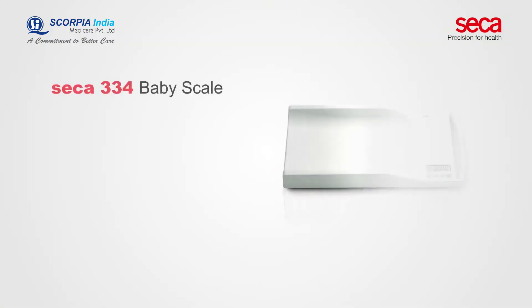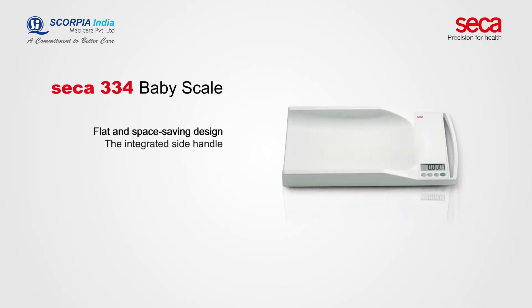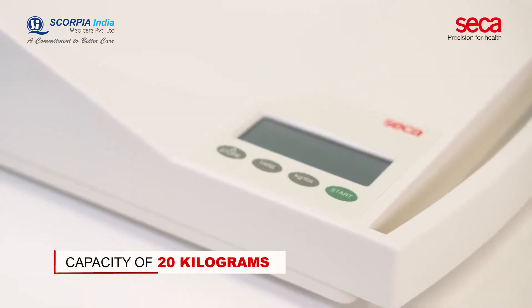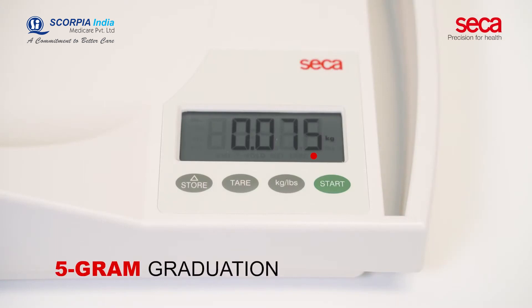The portability of CECA 334 comes from the flat and space-saving design, the integrated side handle, and the minimal weight of 2.8 kg. The CECA 334 has a capacity of 20 kg. The 5 gram graduation ensures that even the slightest changes in body weight can be monitored accurately.